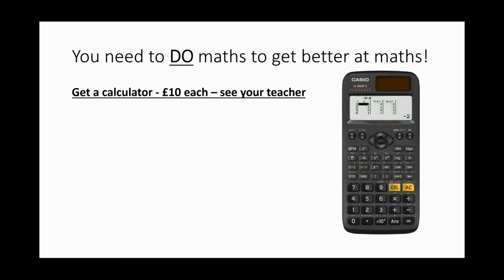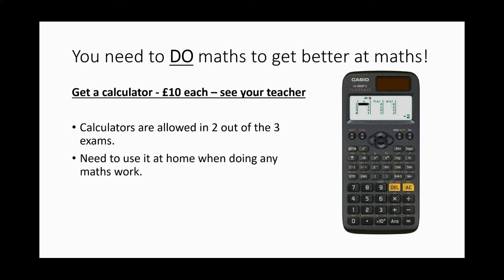Finally, get your own calculator — we sell them for ten pounds. This is the model I would recommend. Two out of three of the exams allow calculators, so it is really important. If possible, you should be using the same calculator at home and in every lesson.